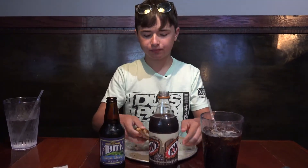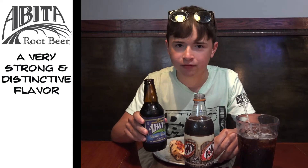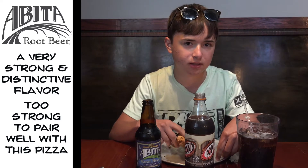First, to try the Abita. With the Abita Root Beer, it has a very strong, overpowering flavor — that's kind of what Abita is. It's there, and it's letting you know that it's Abita. So, in my opinion, this root beer so far is not the best with the pizza, because it just overpowers the full flavor of it, and I lose the aftertaste from the pizza itself.